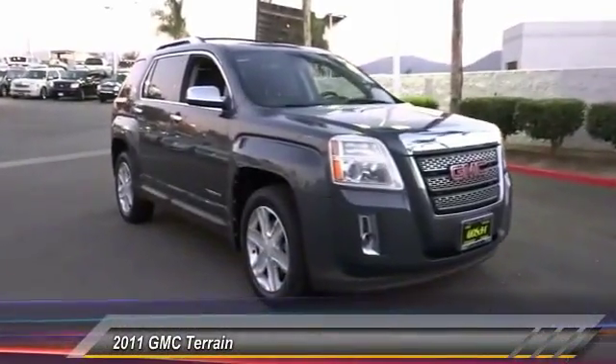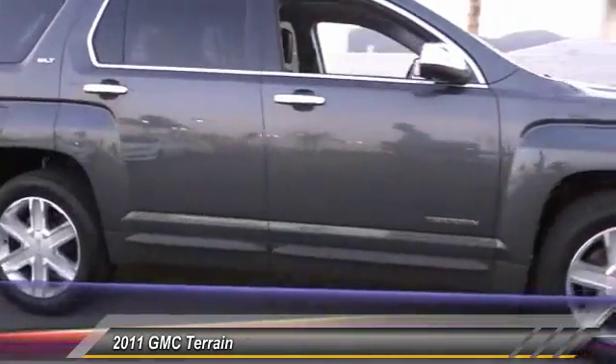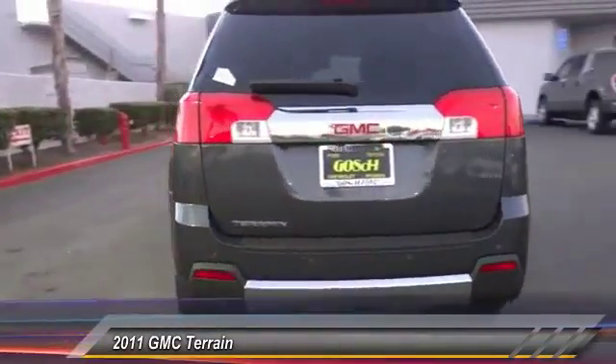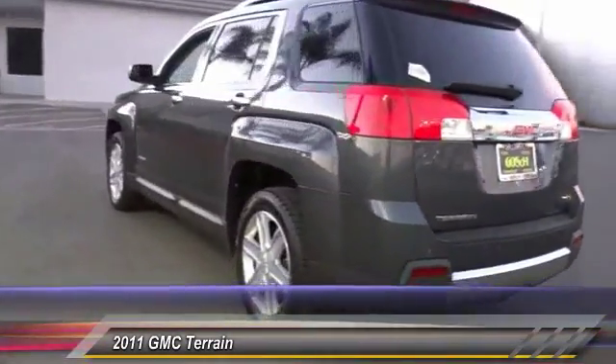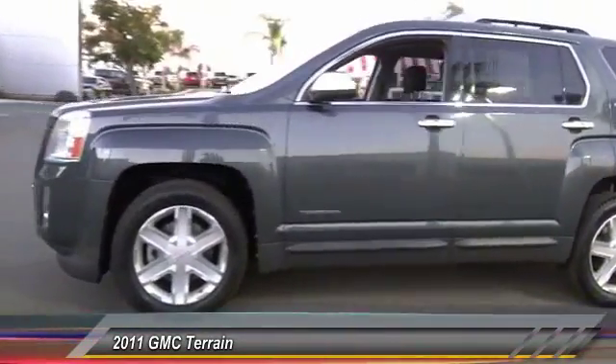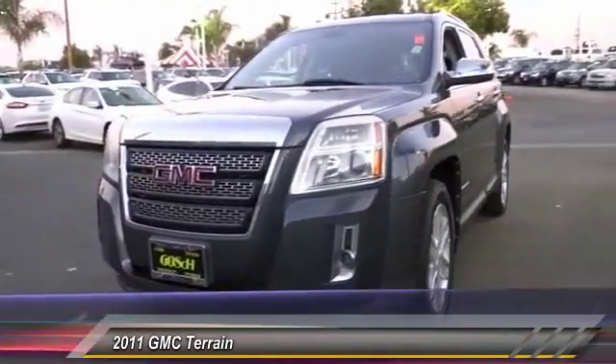2011 GMC Terrain. The GMC Terrain combines the benefits of a crossover with the style and functionality of an SUV. Terrain offers uncompromised capability, a balanced stance, and a commanding view of the road, letting occupants enjoy a confident driving experience. An EPA-estimated 32-highway MPG is not bad either.